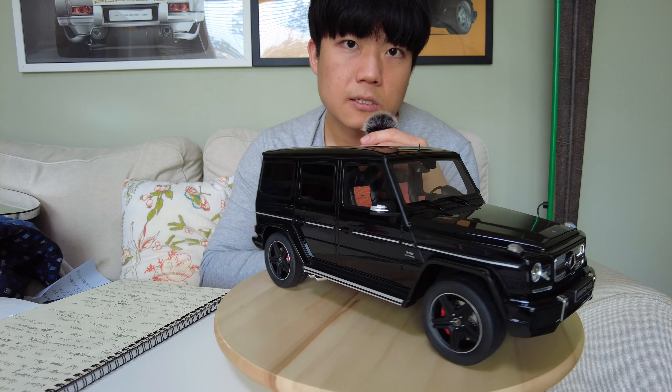Though GT Spirit is not a high-end maker for resin models — compared to maybe BBR, MR, Spark, or Makeup — this model is very well replicated. Its stance is very good, its wheels look very real, and the side exhaust looks very delicate. You can even see air valves on the wheels, the spare tire cover looks very real, there is metal etching with the AMG logo, and the rear wiper and washer are very well emulated. The V12 badging by Turbo adds some flair that this car is very fast.